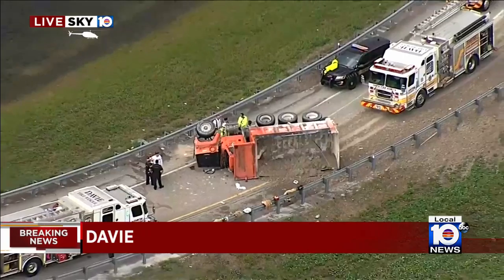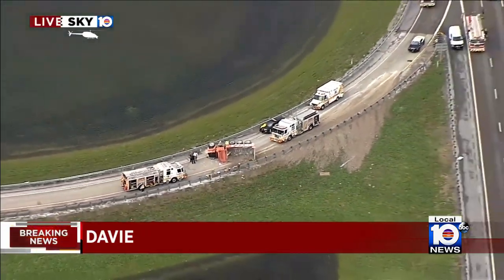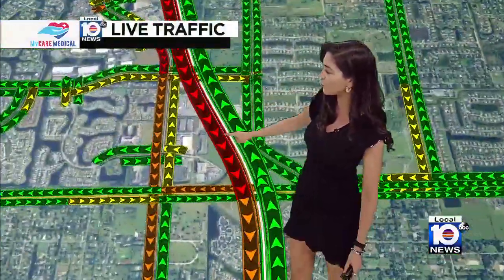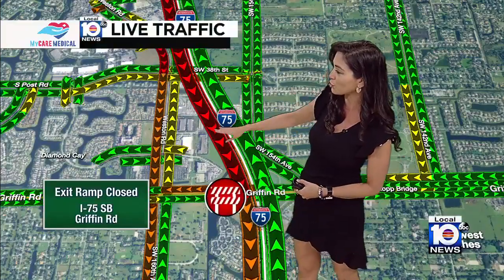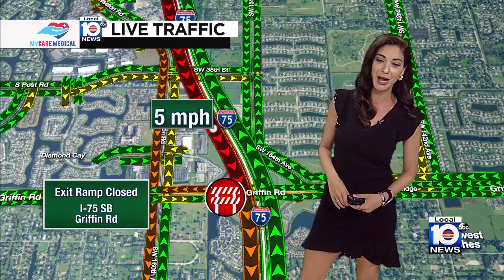You're not going to be able to get off that exit because of that situation. Let me show you what the delays are looking like on our maps, because we're seeing lots of red. I-75 southbound, Griffin Road — that exit ramp is closed because of that overturned truck. Your speed's coming in very slow on the approach there at just 5 miles per hour.